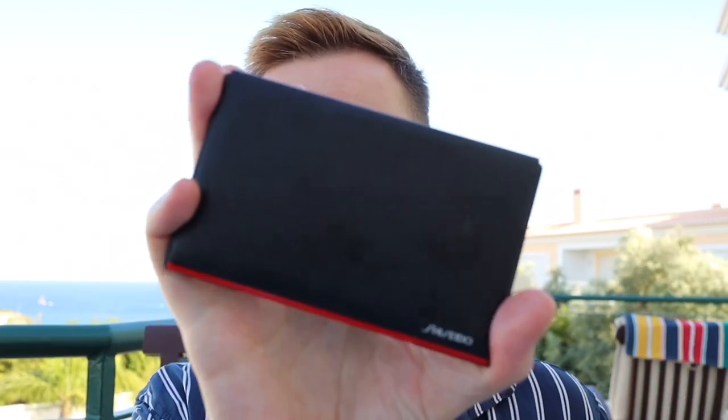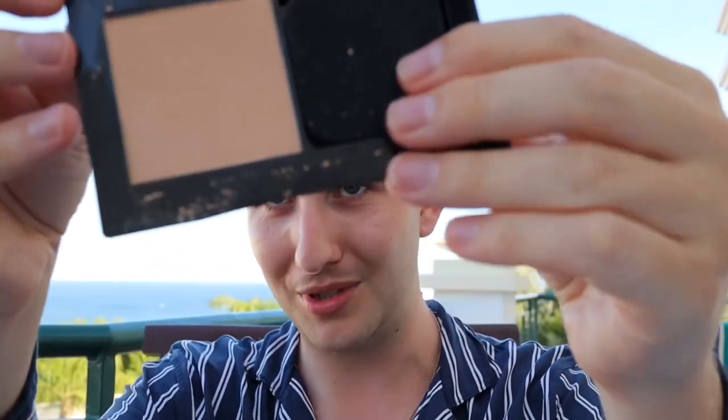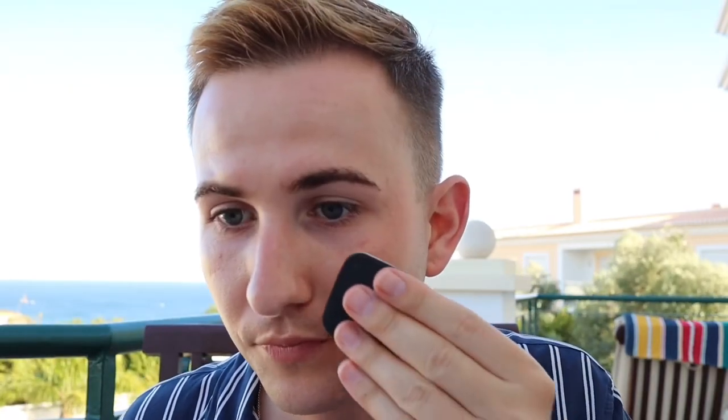Let's talk about base. I am using the Shiseido Synchro Skin Self-Refreshing Custom Fresh Foundation in shade 160 Shell. I just use the sponge and I literally just place it in tiny amounts. I kind of went foundation-free — I'm talking just the inner bits of my face, very light. It's very adapting, it definitely self-refreshes. This is really good if you've caught a bit of sun and want to take a bit of redness out of the skin. Done — I wouldn't even call that a one coat.